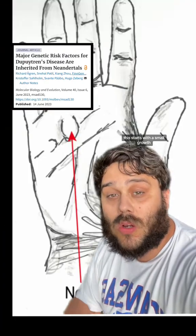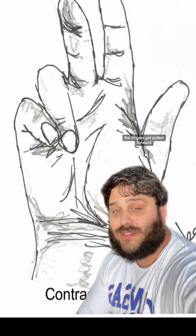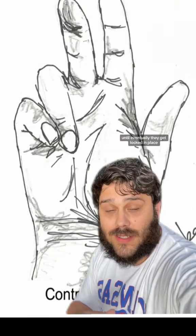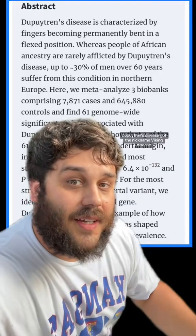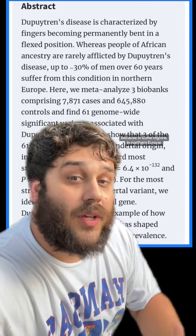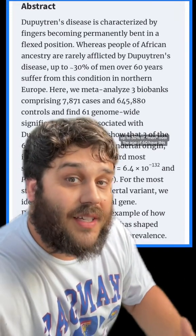Viking disease starts with a small growth and nodule under the skin of your palm. As that happens, the fingers get pulled forward until eventually they get locked in place. Dupuytren's disease got the nickname 'Viking disease' because in some regions in Northern Europe, up to 30% of people over the age of 60 have this.